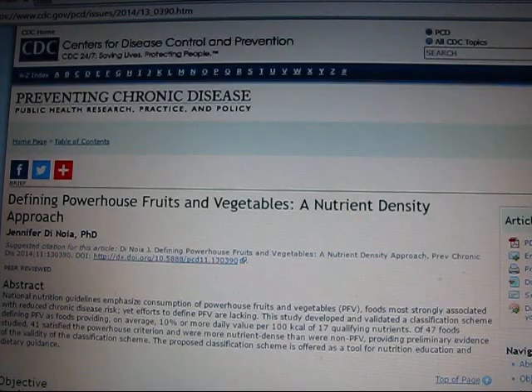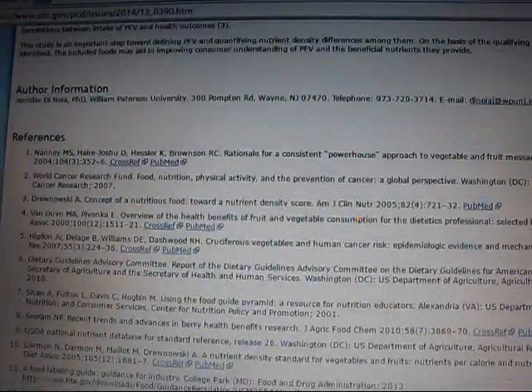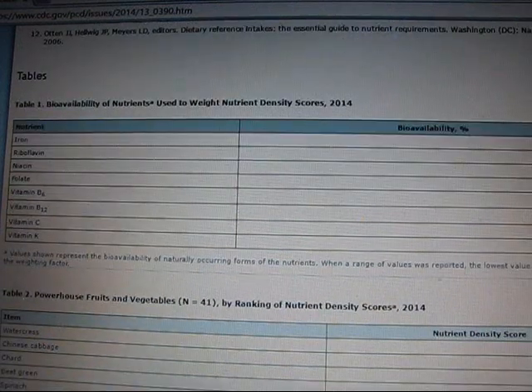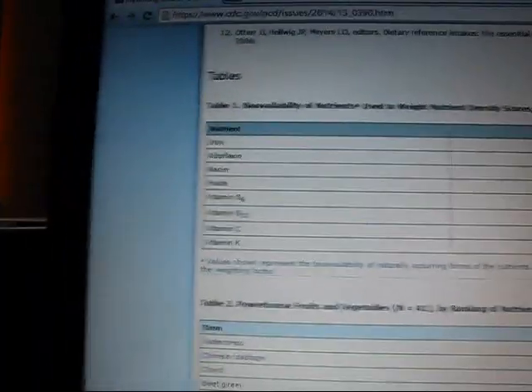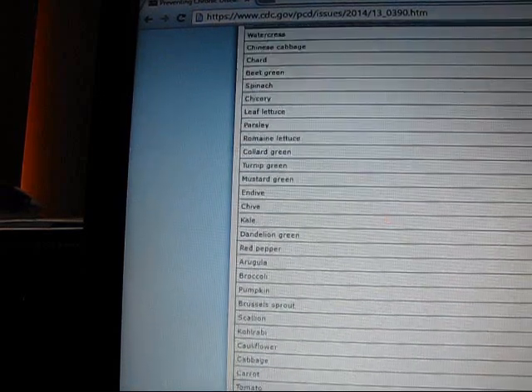The Centers for Disease Control and Prevention has also noted on their website that chicory products are safe. They recognize certain beneficial properties in chicory that can benefit human health, such as providing most of the nutrients required for your daily caloric intake.